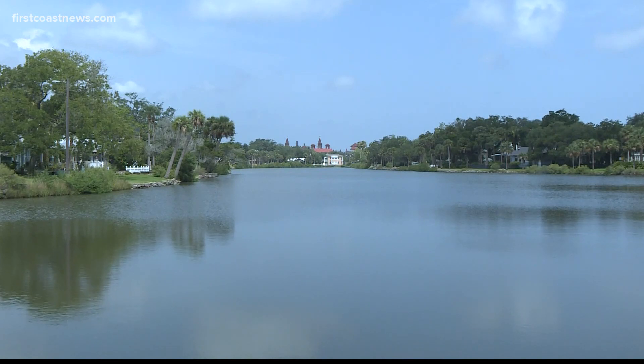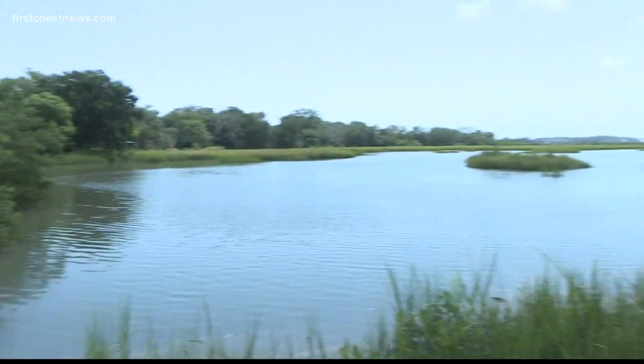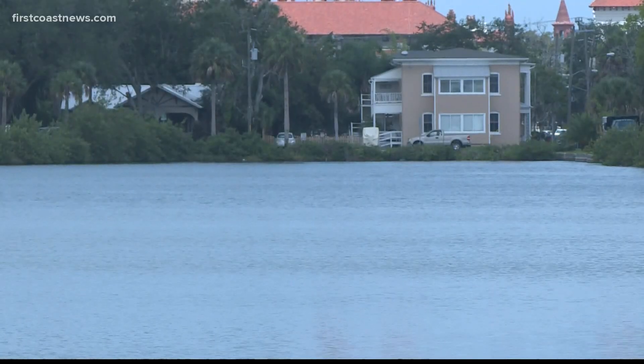That area is around Lake Maria Sanchez, on the southern edge of downtown St. Augustine. It's connected to a marsh, and when these two bodies of water flood, downtown and neighborhoods such as Lincolnville flood as well.